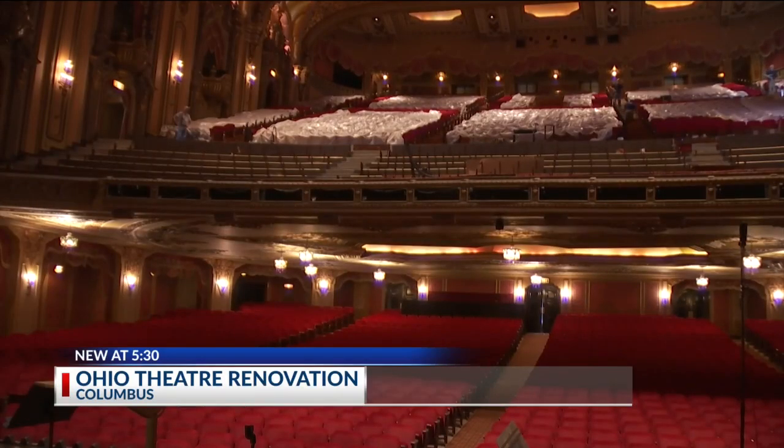Five shows are the primary offering, with the Columbus Symphony, the ballet, Broadway touring shows, and one-night music concerts.